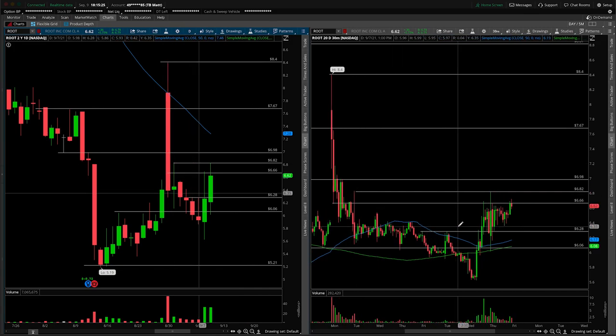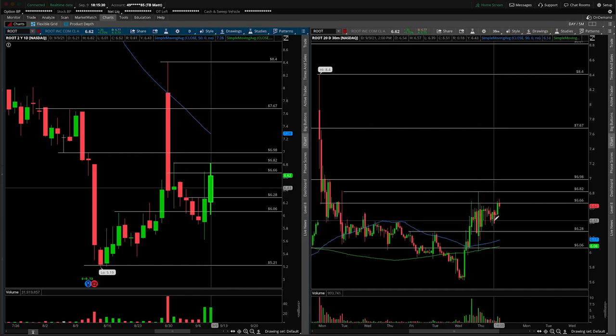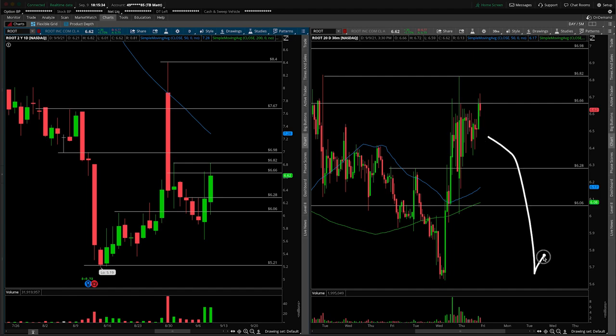In terms of price acceptance, this looks good here, and I did want to update you on that. This is not price rejection. If it was price rejection, you would have seen it through large-bodied red candles and just clean movement to the downside, probably to come back in and retest the lows from Wednesday, but it simply wasn't the case. So I do think the bullish trade idea here is still in play and the breakout coming in over $6.82.